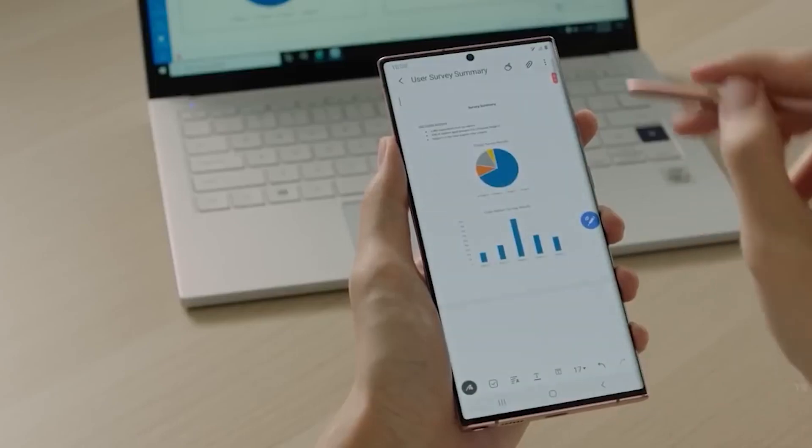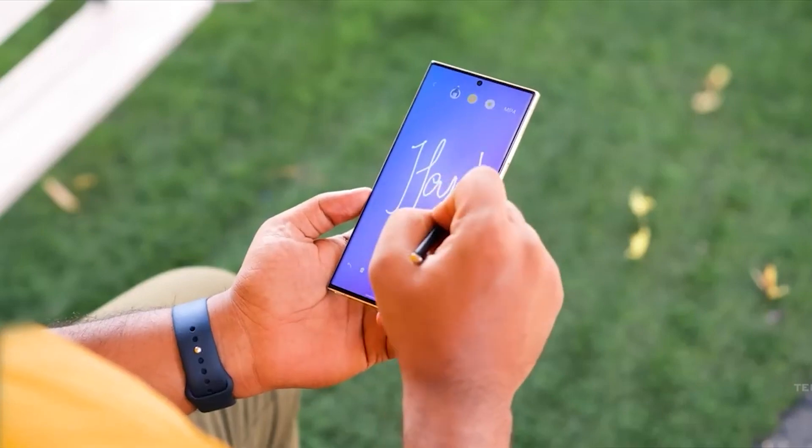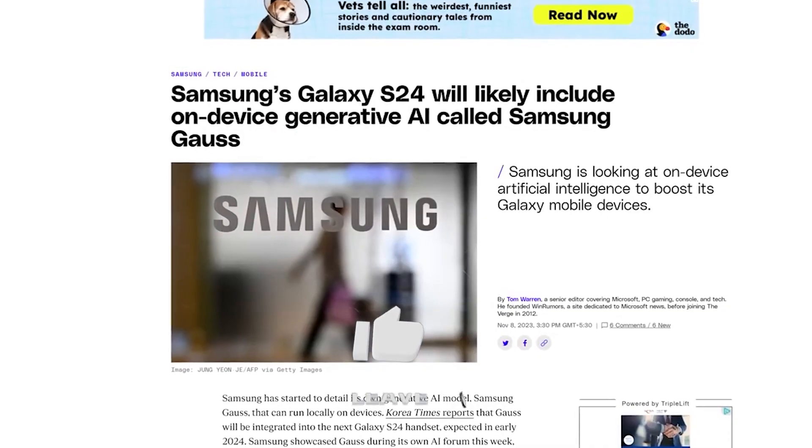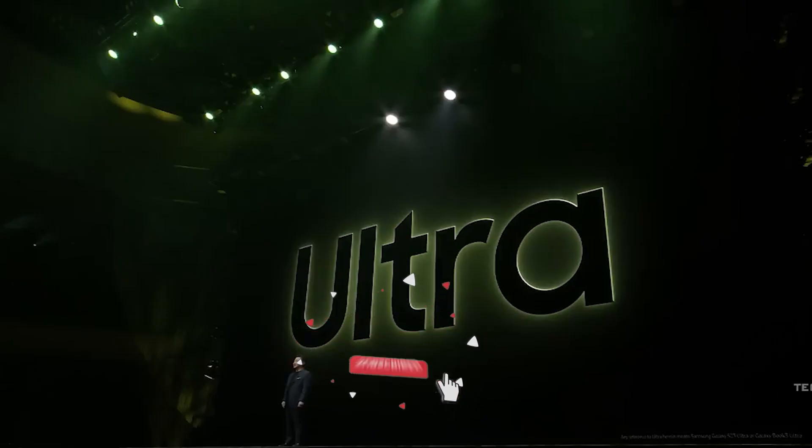Additionally, it can double up as a creative tool by helping users in composing music or creating personalized stories. Samsung still hasn't given an exact date or timeline about when it plans to launch this AI tool into the market.